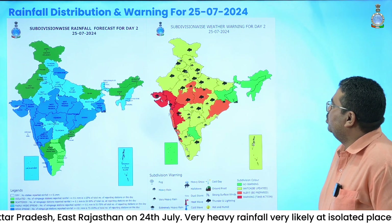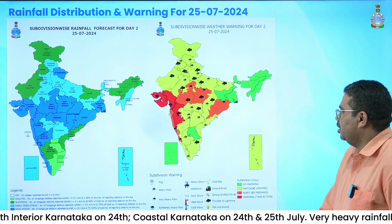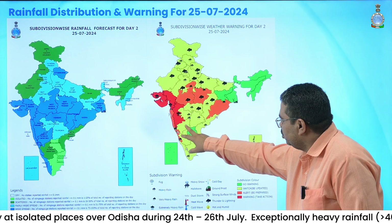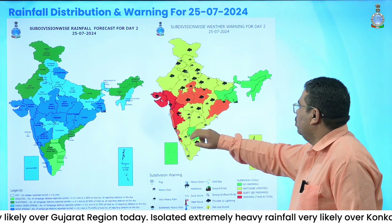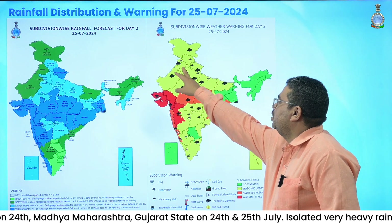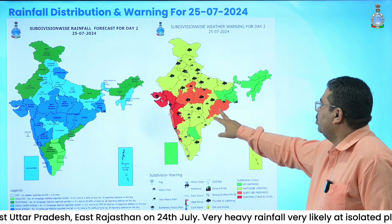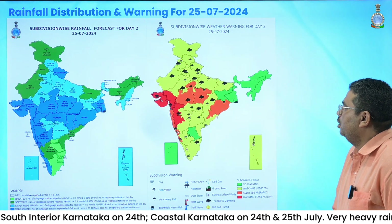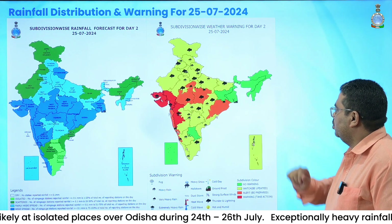Now we will discuss tomorrow's rainfall warning for 25th July. The same activity of extreme rainfall is expected to continue over Gujarat state and Ghat areas of Madhya Maharashtra. Very heavy rainfall is expected to continue over Konkan, Goa, and coastal Karnataka. North and south interior Karnataka and Kerala are likely to continue to witness heavy rainfall. Coastal Andhra Pradesh is also likely to get heavy rainfall on 25th July. Over central parts, Madhya Pradesh is likely to continue with very heavy rainfall, and Vidarbha and Chhattisgarh with heavy rainfall. Over Northwest India, eastern parts of Rajasthan, Punjab, Haryana, Himachal Pradesh, Uttarakhand, and Uttar Pradesh are likely to receive heavy rainfall on 25th July. Odisha is likely to continue to receive very heavy rainfall. Over North East India, no heavy rainfall is issued; only scattered to fairly widespread light to moderate rainfall is expected.